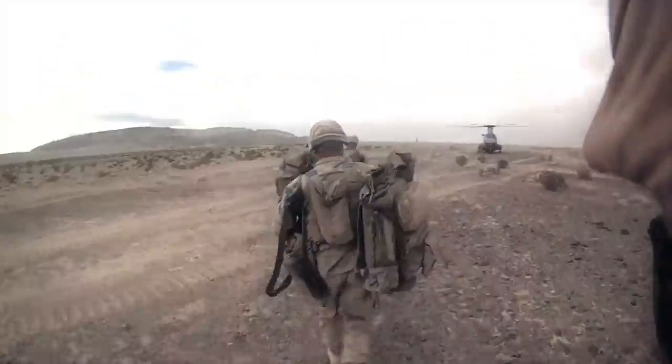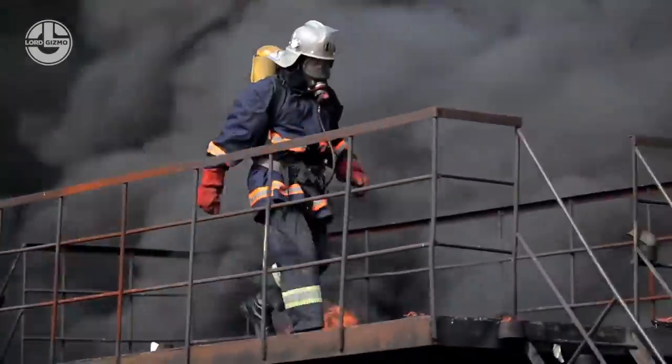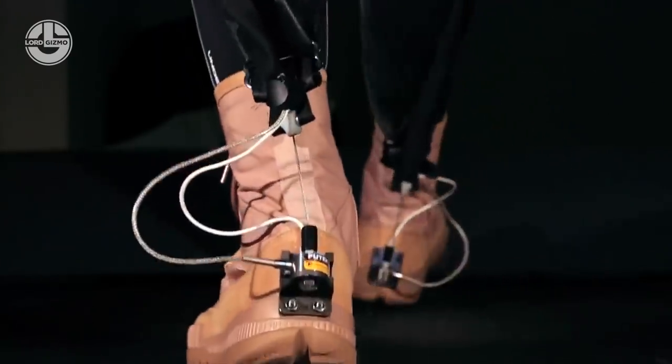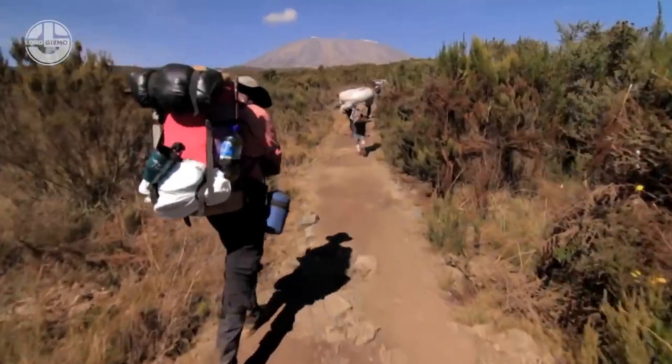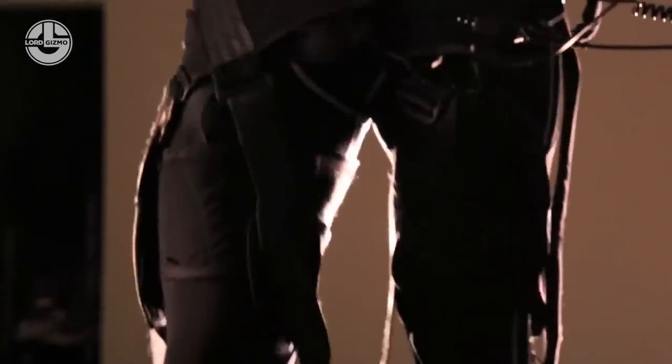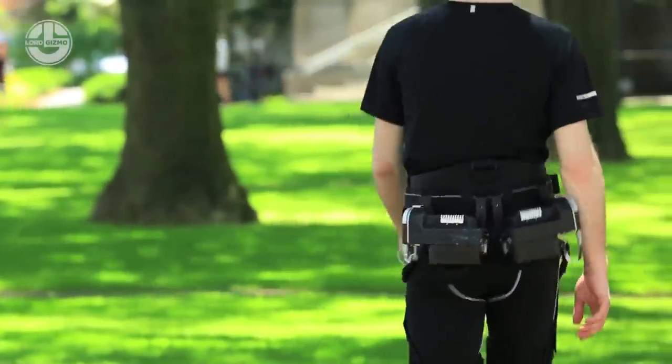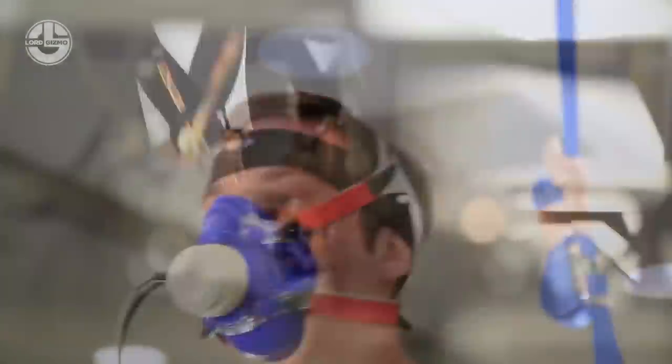Military soldiers, firefighters, factory workers, and others whose jobs require them to carry heavy loads can lower their burden by using the Exosuit. Unlike other exoskeleton systems, it allows the wearer to perform natural joint movements. Since it does not contain a rigid structure, it provides minimal restrictions to the wearer's motions and avoids problems related to joint misalignment.